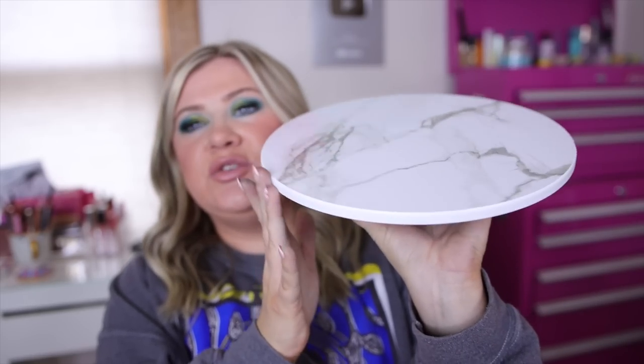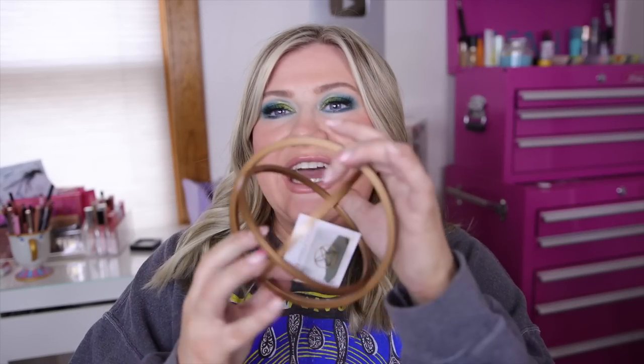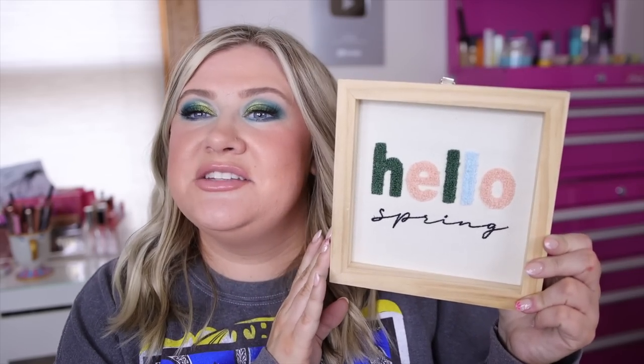I also got some fun decor pieces. I always check Target's Dollar Spot — Bullseye's Playground — and they had this cute little lazy Susan that spins. It's marble and was $5 — you could store perfume or anything on it. I also grabbed this little spear for $3 that I might put in my living room. And these little knit signs were just the cutest — they honestly look handmade. This one says 'Hello Spring,' perfect for adding spring touches to my living room. That was $5.